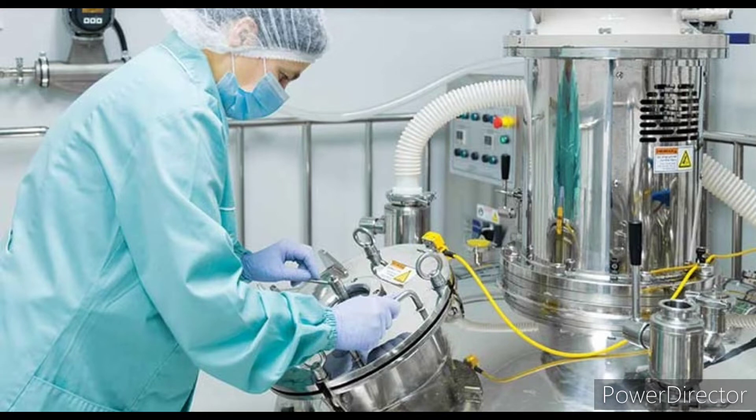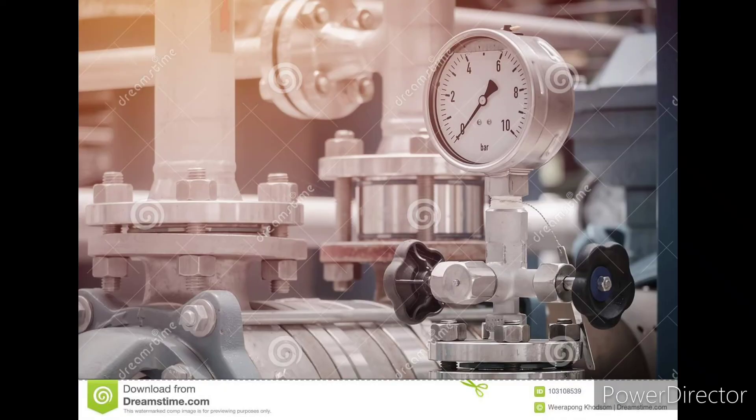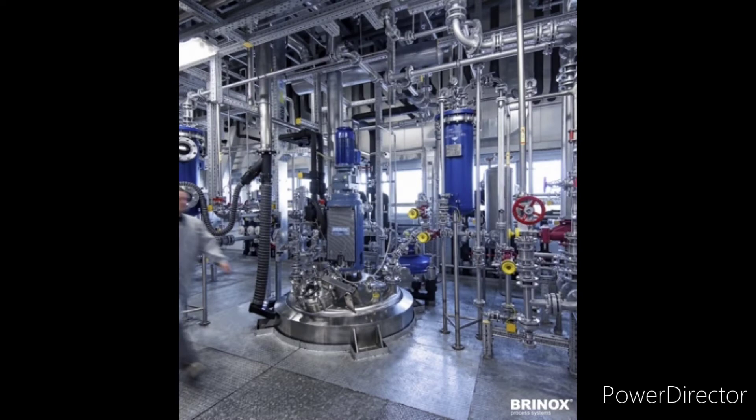Ensure that the measuring instruments — such as compound gauge, vacuum gauge, pressure gauge, digital temperature gauge, and indicator — are within their calibration period.